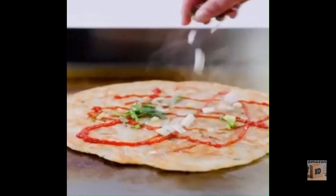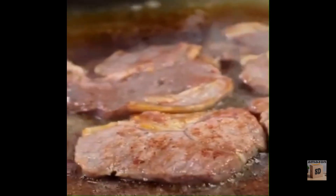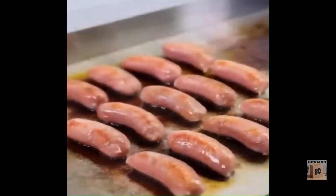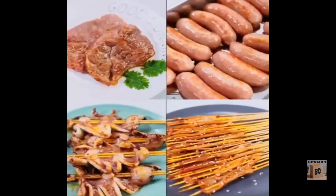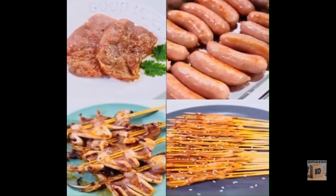Overall, the Mijianco Commercial Electric Griddle is a great option for businesses and restaurants that need a heavy-duty electric griddle that can handle high-volume cooking. It is made with high-quality materials, features a number of useful features, and is built to last. Get it with a discount on Amazon — link in the description.